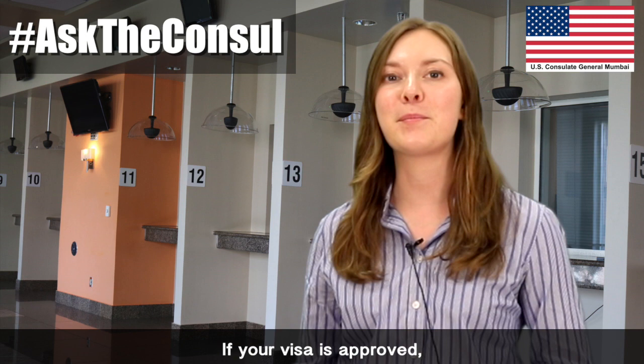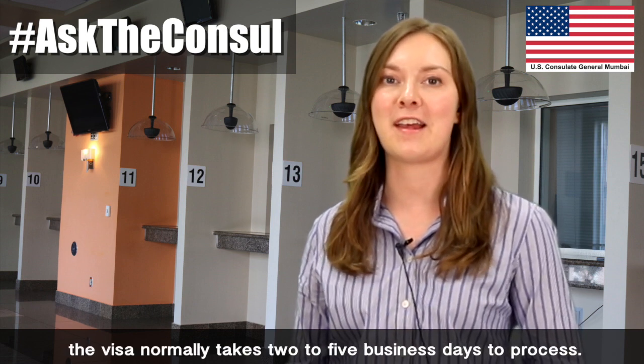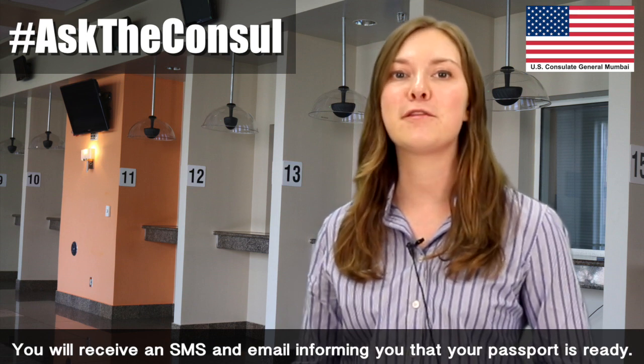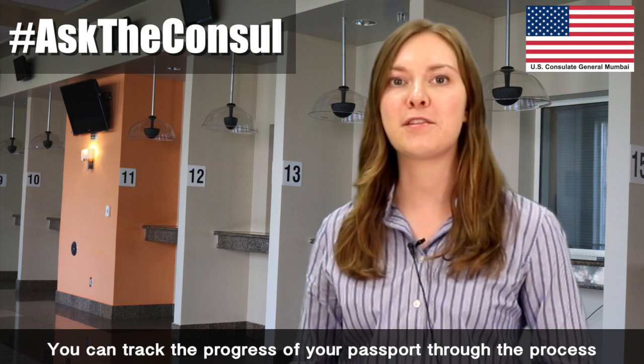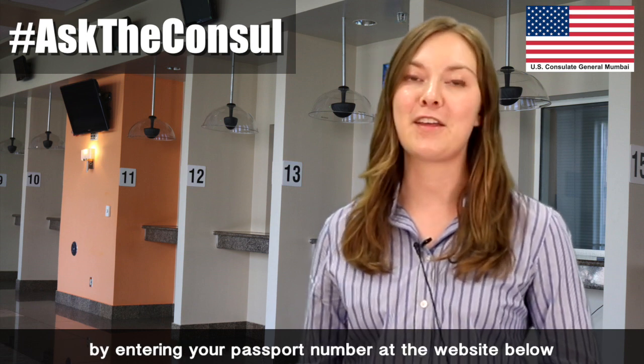If your visa is approved, the visa normally takes 2-5 business days to process. You will receive an SMS and email informing you that your passport is ready. You can track the progress of your passport through the process by entering your passport number at the website below.